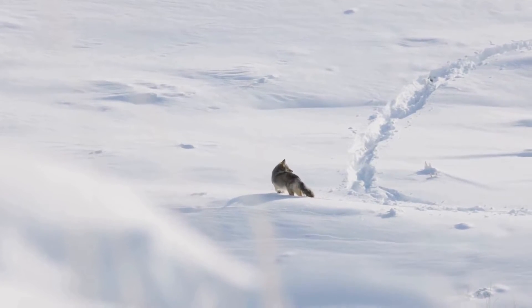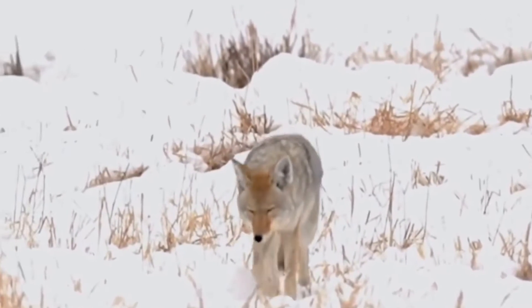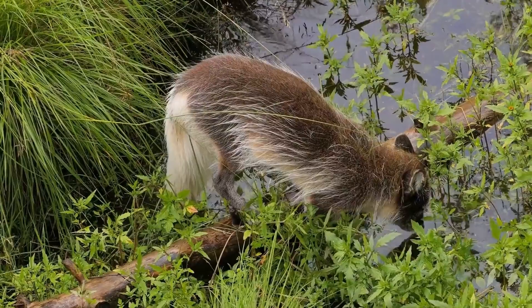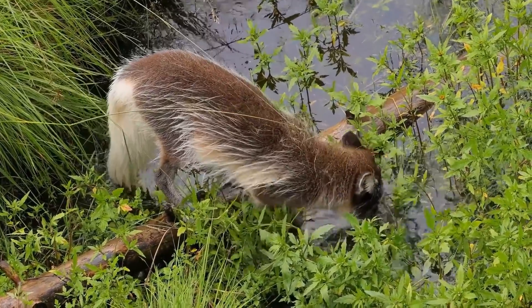Now let's dive deeper. The Arctic Fox's fur is not just for warmth — it also acts as camouflage. In winter, its white coat blends seamlessly with the snow, hiding it from predators and prey alike. As the snow melts, its fur turns brown to match the tundra, maintaining this clever disguise year round.